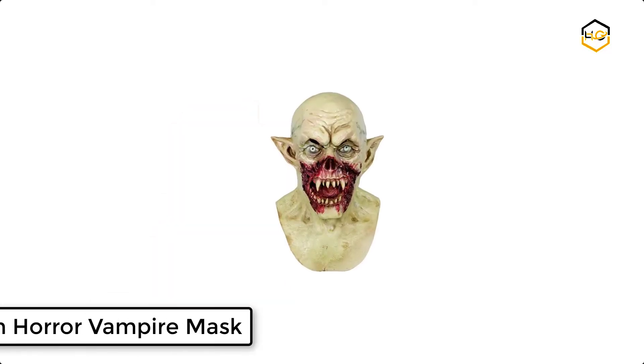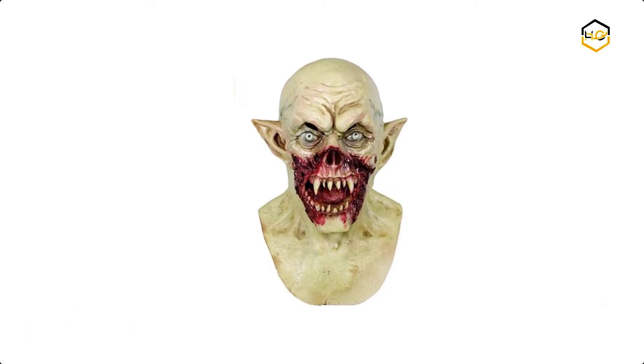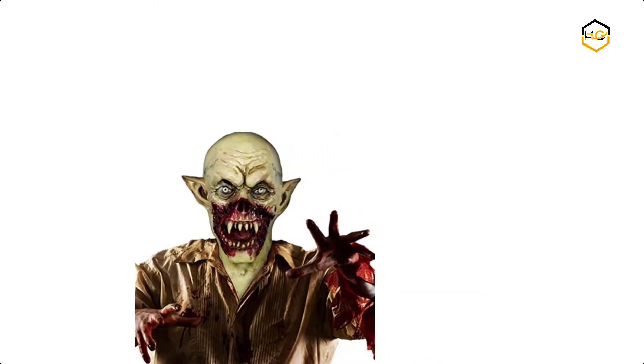At number 4 we have the Halloween Horror Vampire Mask. You can get the horror vampire costume — this creepy expression can make friends around you laugh. You will become the focus of attention in the crowd and leave people with a deep impression.